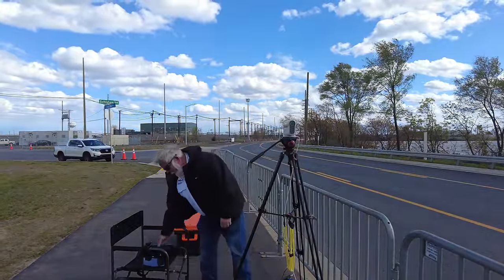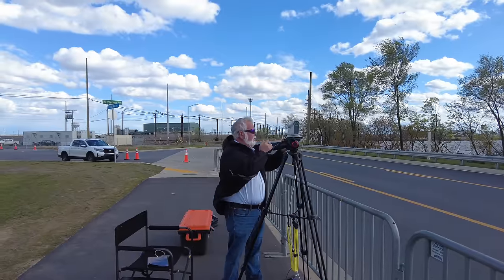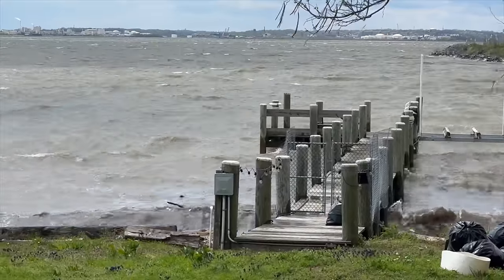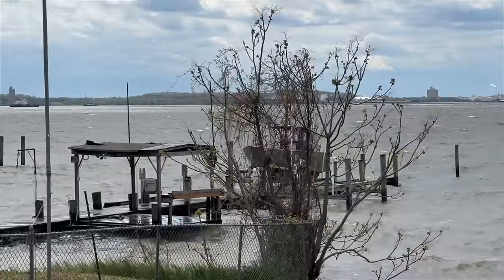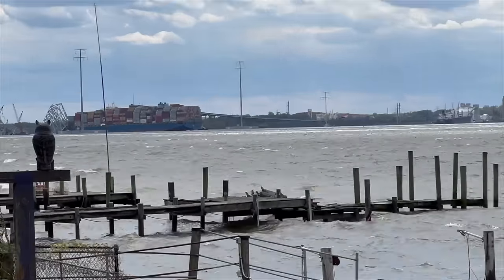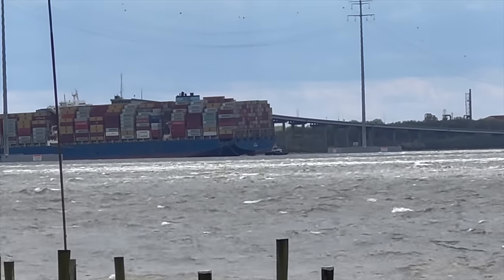Hey guys, it has been windy — gale force warnings up until Saturday evening at 6 p.m. The wind was raking havoc. Look at these views here. Thanks to Ron and Robin for allowing us the opportunity to get over here on their property and get you guys these shots of the site, and there's the Dolly back in the background.